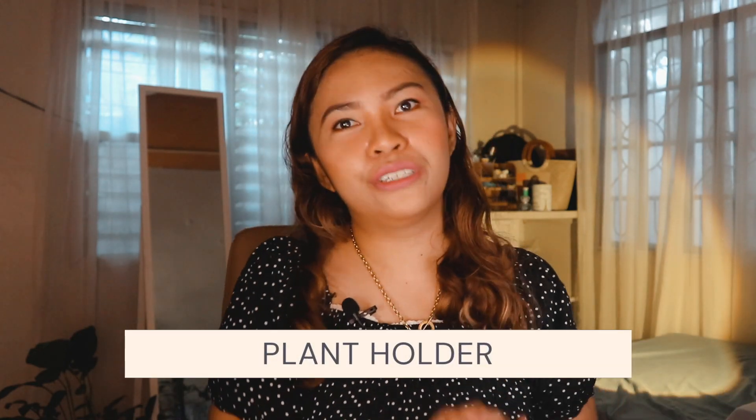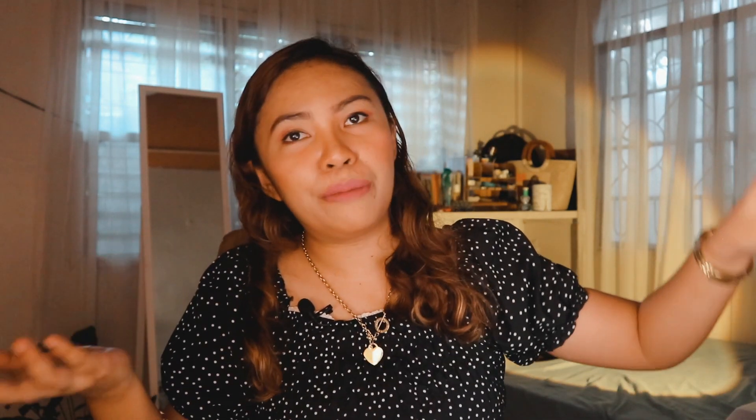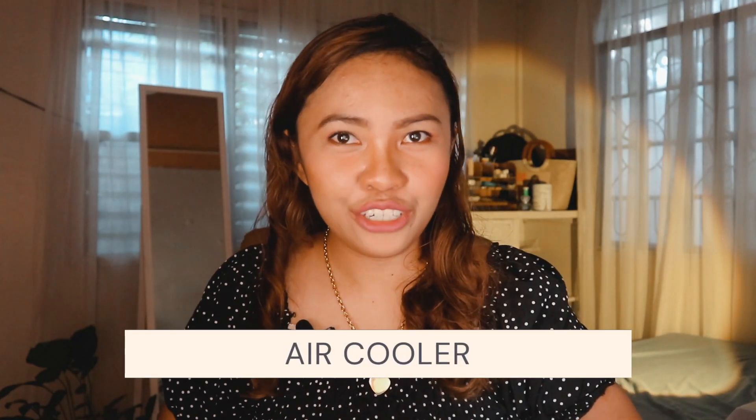Next will be plant holder. Since the vibe in my room is more of a white minimalist type, my plant holders are colored white. Number six is the Iwata air cooler. I don't think I need an aircon this time since it's not really hot in my room. But just in case I need to turn on my ring light and I'm filming my videos, this cooler is really a great help for me — it's literally just beside me.